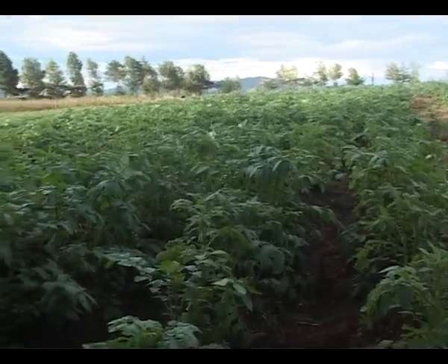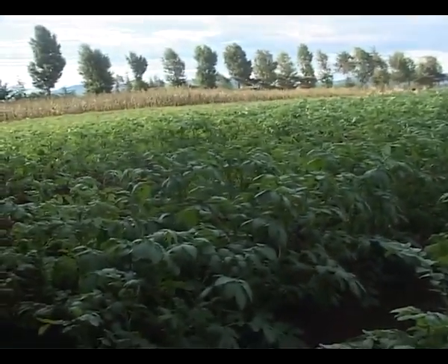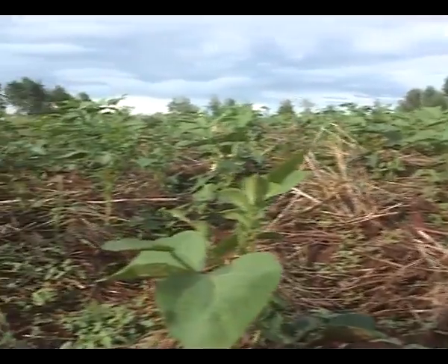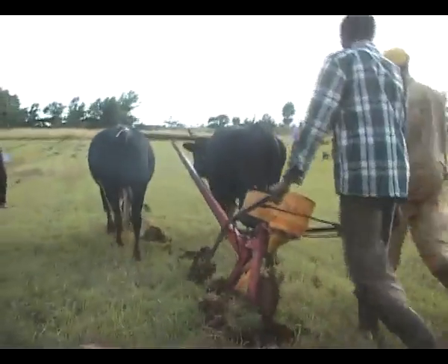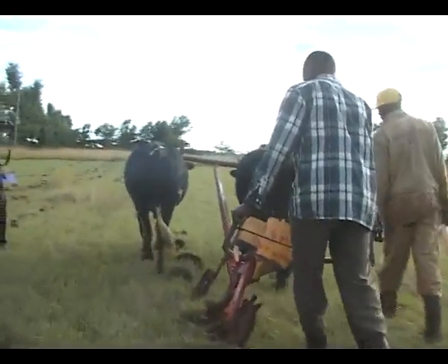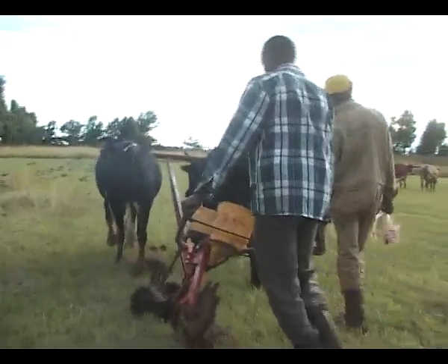Implemented by the African Conservation Tillage Network — ACT — conservation agriculture comes amid a looming drought and dwindling fortunes for farmers. It is a technology that experts say could play a crucial role in scaling up food security. To us, we see it as being the answer, the cornerstone to transforming the way farming is done in Africa. Because with conservation agriculture, not only are you assured of some crop, but also it creates the resilience to climate change.